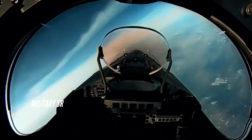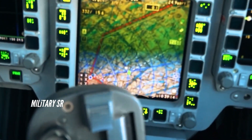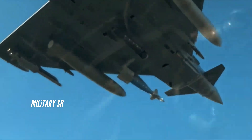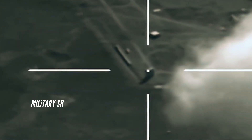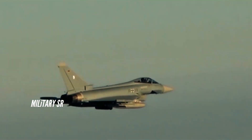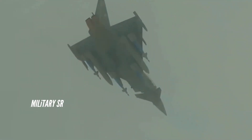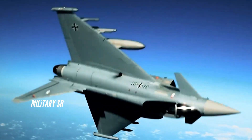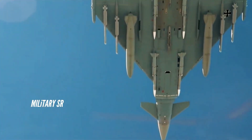The Eurofighter Typhoon is fitted with two Eurojet EJ-200 engines, each capable of providing up to 60 kilonewtons of dry thrust and greater than 90 kilonewtons with afterburners. Using the warp setting, dry thrust increases by 15% to 69 kilonewtons per engine and afterburners by 5% to 95 kilonewtons per engine, and for a few seconds, up to 102 kilonewtons thrust without damaging the engine.